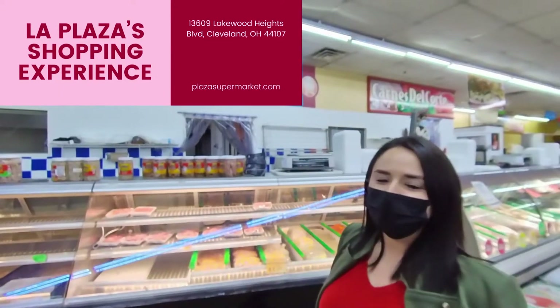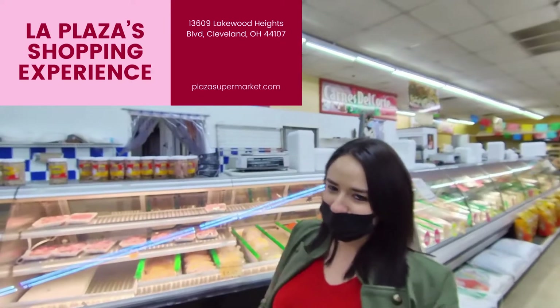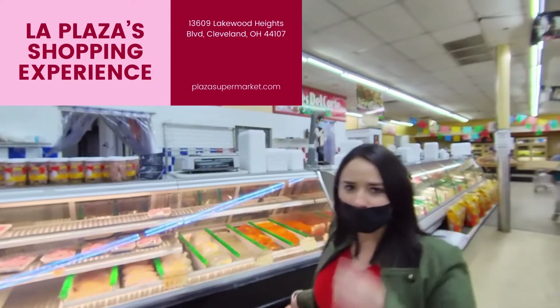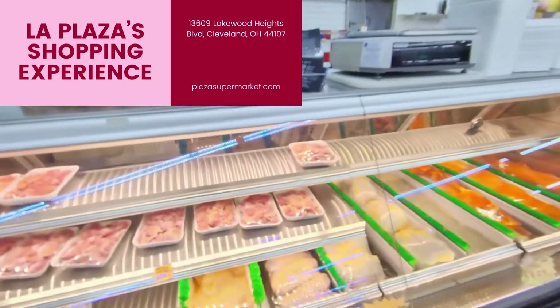Here is one of our biggest sections that never stops getting busy. This is actually a perfect time — it's not rush hour, as you can see. But on the weekends, our meat department is full of guests, full of customers trying to get the nice meats.